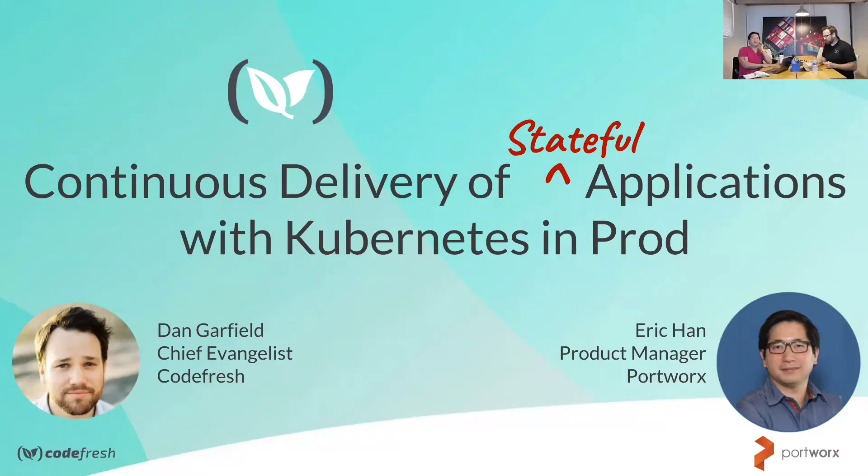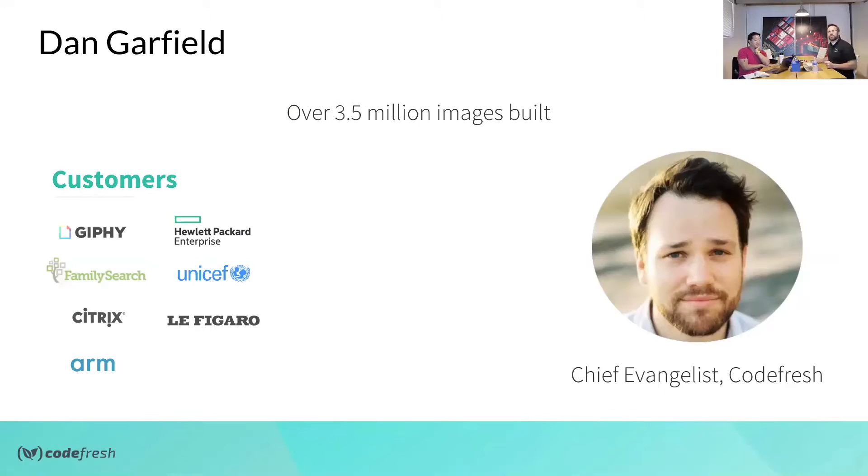I'm Dan Garfield. As Taryn said, thank you for that wonderful introduction. I work for Codefresh — I'm sort of our chief evangelist. Codefresh has been around for a couple of years and we've built over three and a half million images, with customers ranging from Arm, the huge chip designer, to Giphy, serving the most important GIFs on the internet. They're all joined together by the common theme of using Kubernetes and containers — that's really our whole focus.